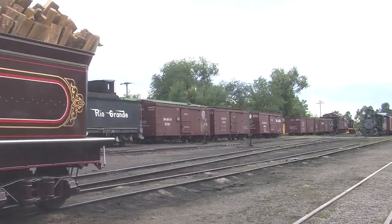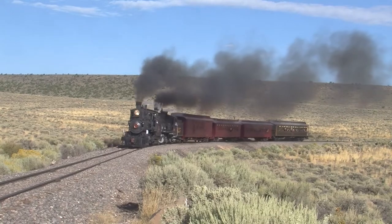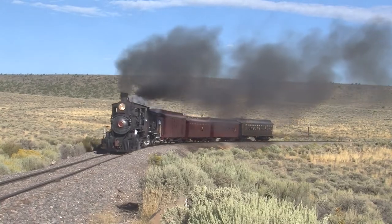168 and 425 double-headed with the railroad's newly restored historic passenger train, while the visiting woodburners double-headed mixed trains.